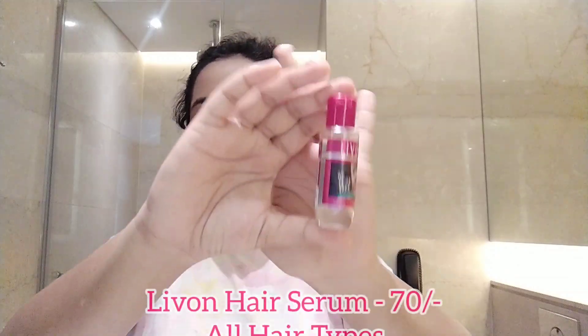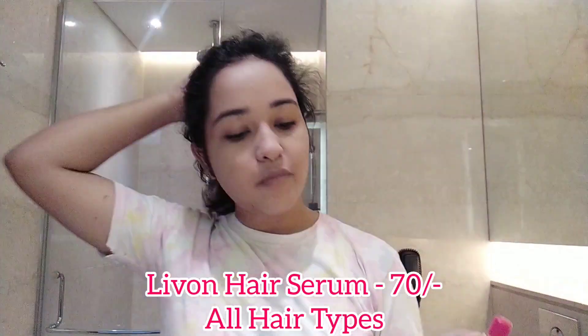We are done with makeup. My hair is pretty much set, so I'm going to keep it as is but I'll use this Livon serum because my hair has been quite dry. I'll just give it a quick touch-up and hope it stays like this for the whole day.